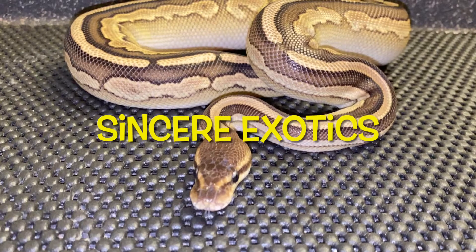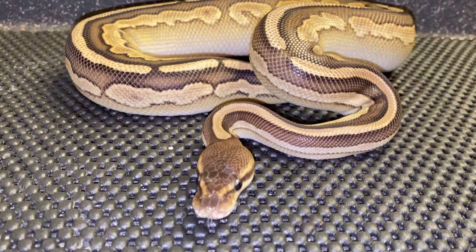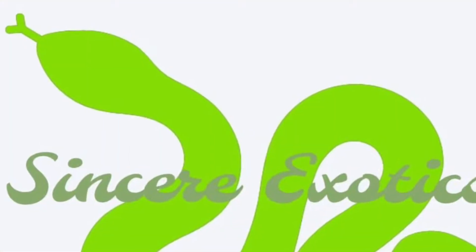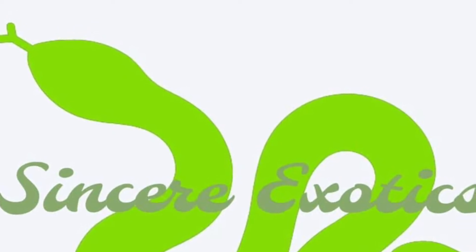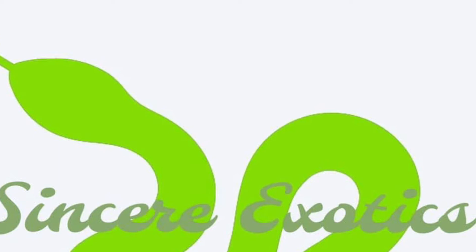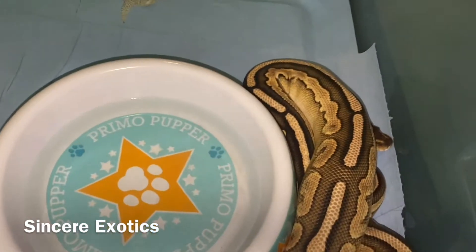Peace world, Sincere right here. This is Future with a fresh new shed and I gave him a fresh new meal. Check him out — he came from my first clutch. He's a mojave possible cinnamon. I am really proud of where they're coming along. Look at this fresh new shed.